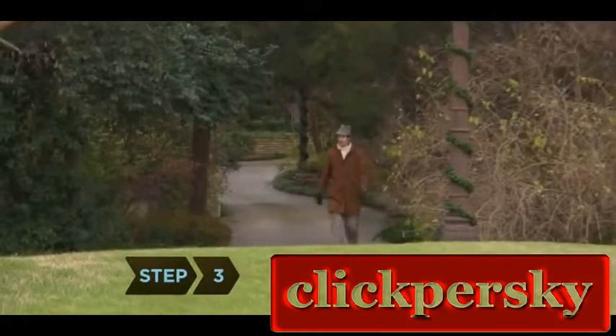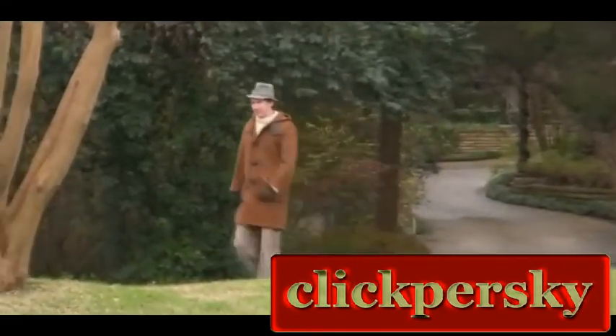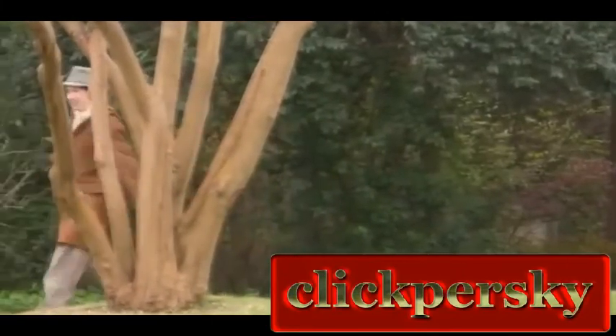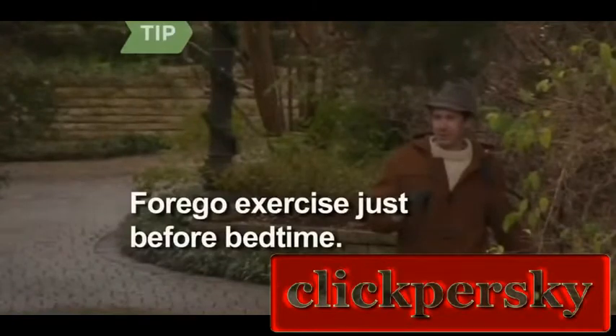Step 3. Get some exercise on the afternoon before the 2 a.m. time change, like a brisk 30-minute walk. Exercise releases serotonin, which helps advance your biological clock. Forgo exercise within 3 hours of bedtime, as it may interfere with your ability to fall asleep.